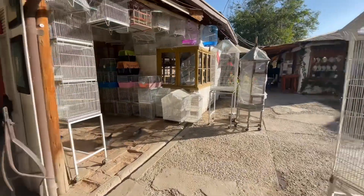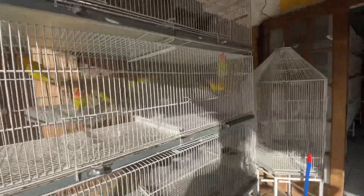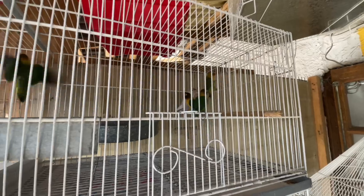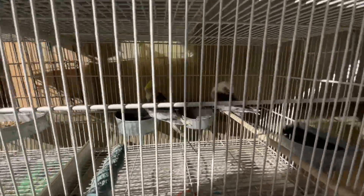They have more birds — you can just hear them. Look at the little birds. They're like, don't film me. Oh, cockatiels! They look like the ones from the fruit camp.